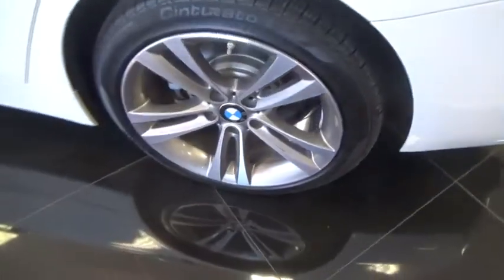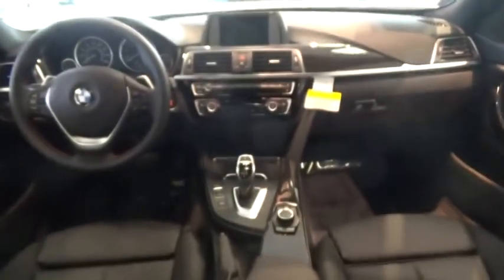Backup camera, Bluetooth, leather-wrapped steering wheel, adjustable steering wheel, power steering, auto-dimming rear-view mirror, four-wheel disc brakes, keyless start, cruise control, floor mats, aluminum wheels.